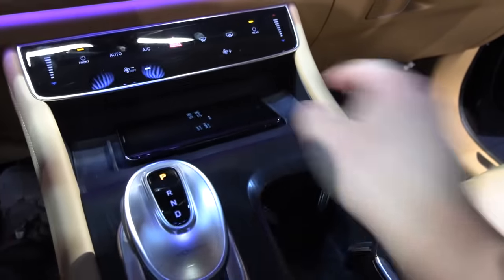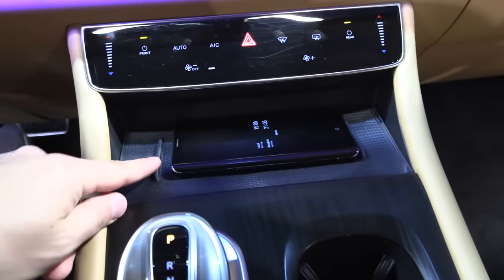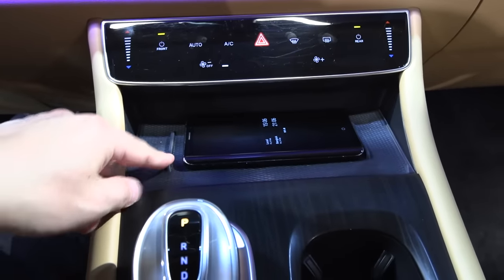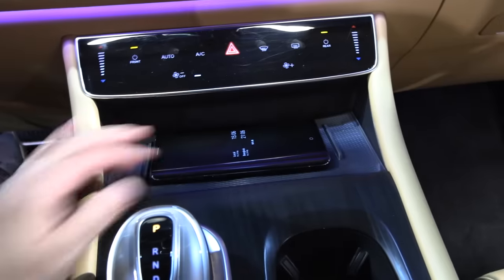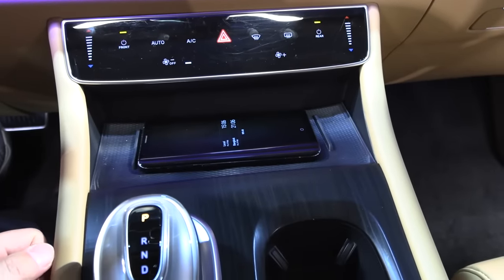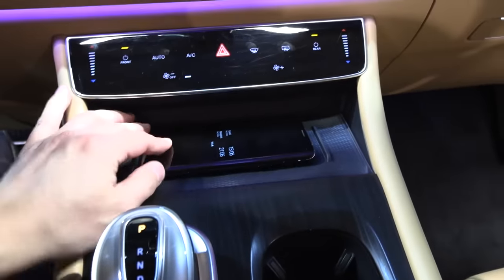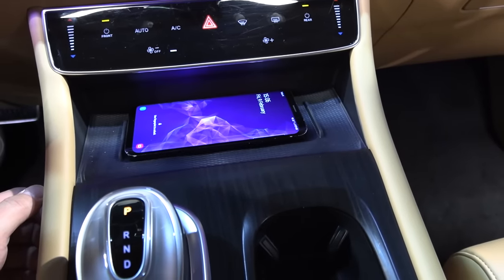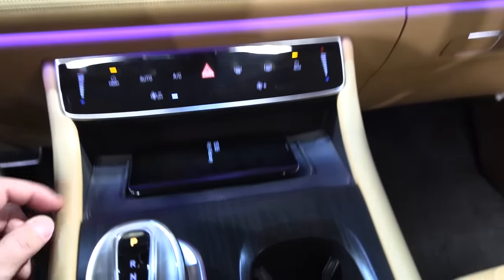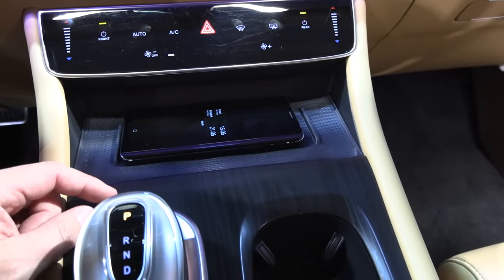We have a phone holder with wireless charging here. I'll just put the phone there and see what happens — okay, it fits, a Samsung Galaxy S9 Plus. But wait, it's not charging. Probably because the car isn't powered on. I think wireless charging should work here normally.